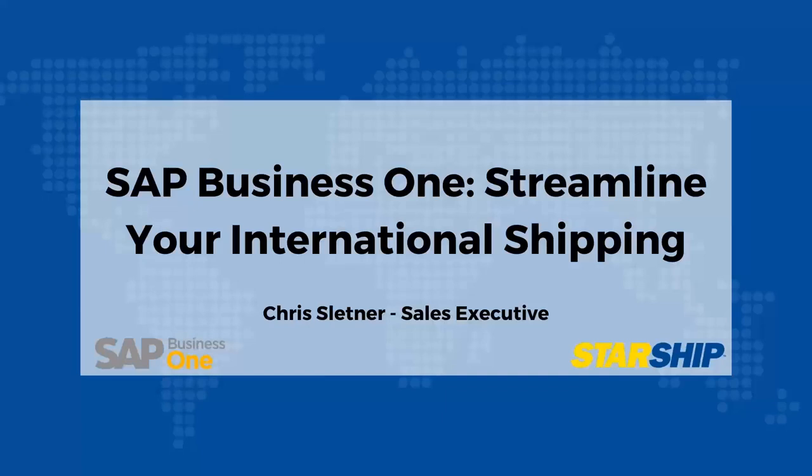Thanks everybody for joining us today and spending a little bit of time with us this afternoon to talk about StarShip and the SAP Business One integration. Today we're going to go over how StarShip can help you streamline your international shipping process.